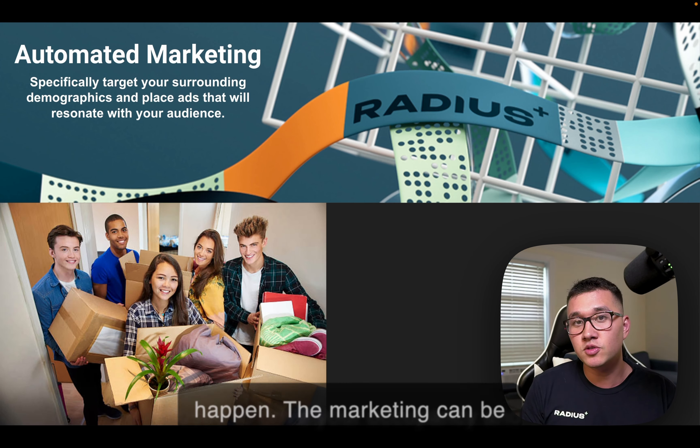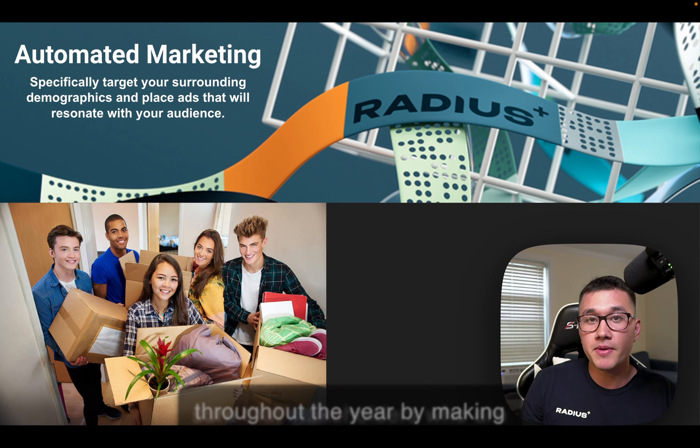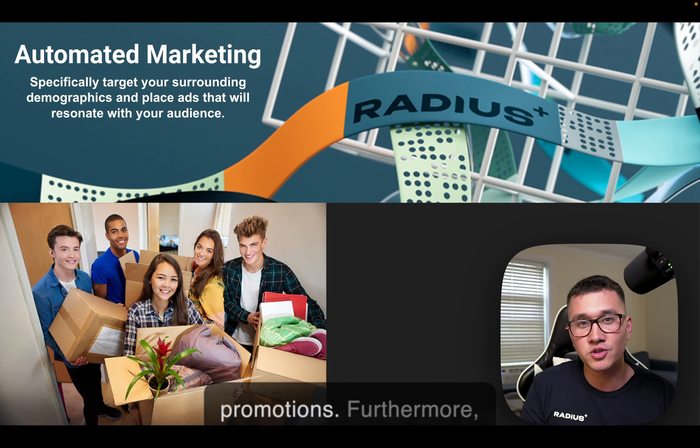Automated marketing can be used to drive your occupancy and keep your facilities stabilized throughout the year by making sure that stakeholders who are most likely to use your facility are getting personalized ads and promotions.